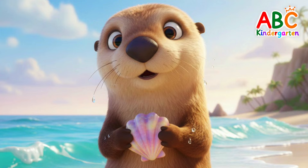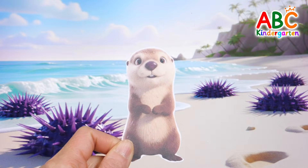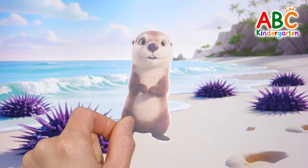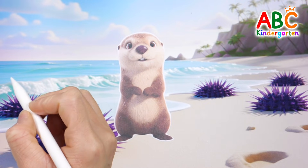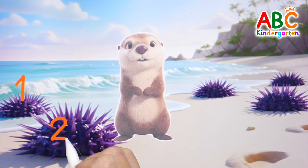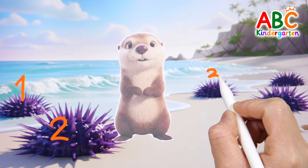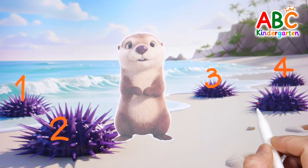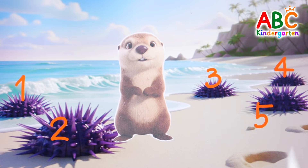The sea otter is looking for food at the beach. Shall we see what the otter finds? Wow! The otter found some sea urchins on the beach. 1, 2, 3, 4, 5! 5 sea urchins!